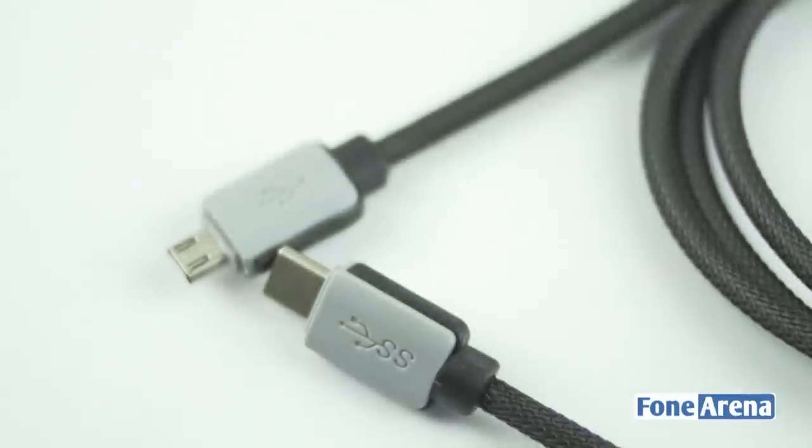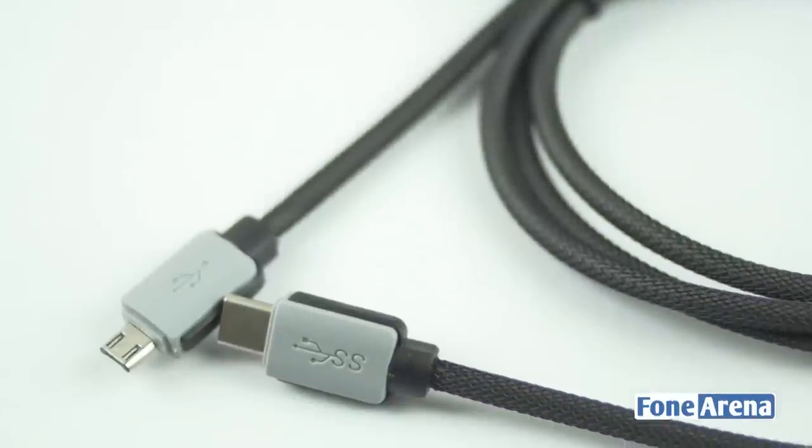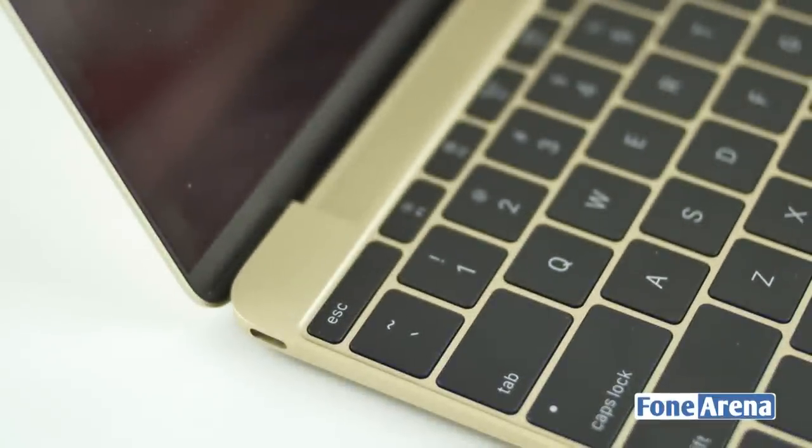USB Type-C is the next micro USB. Although the standard is still in its early stages, it will soon become the standard as phones, laptops, tablets, etc. have already started adopting it.